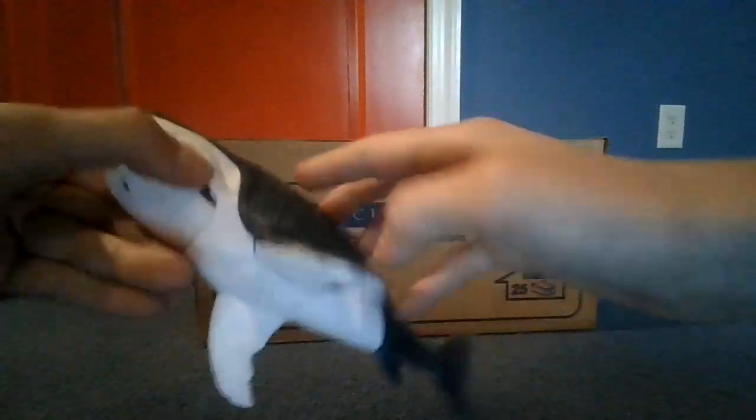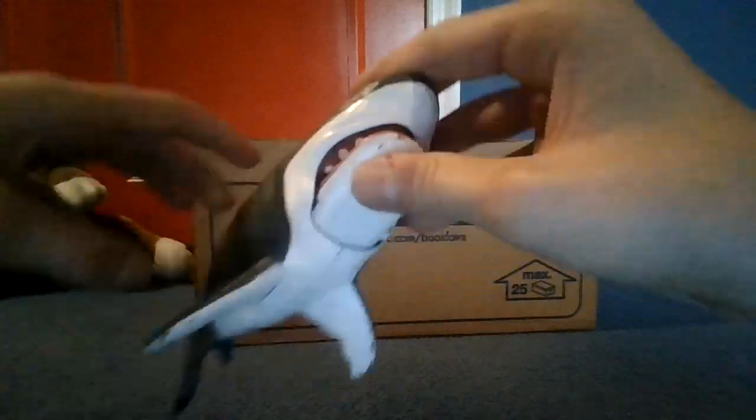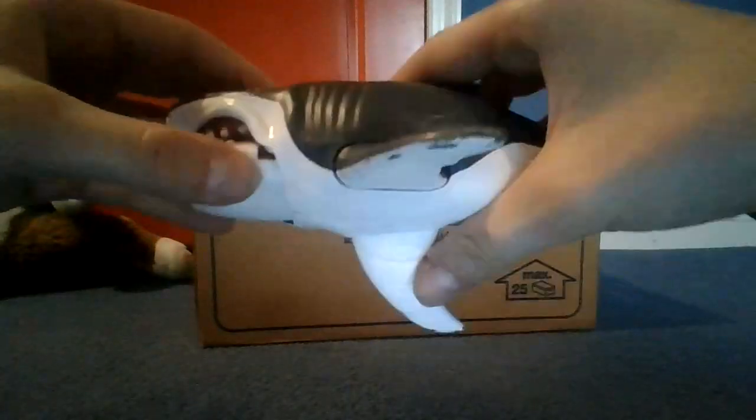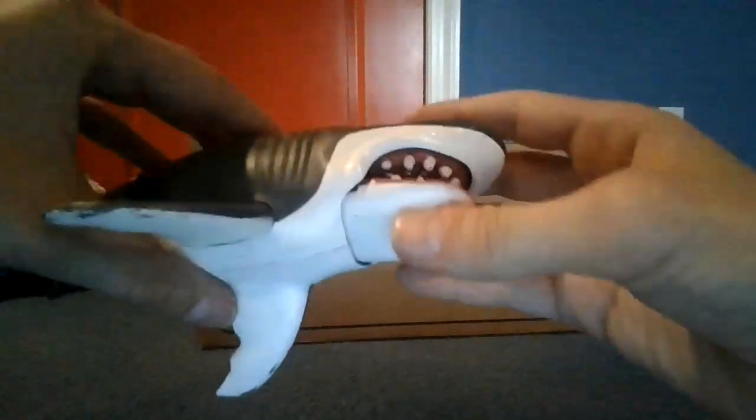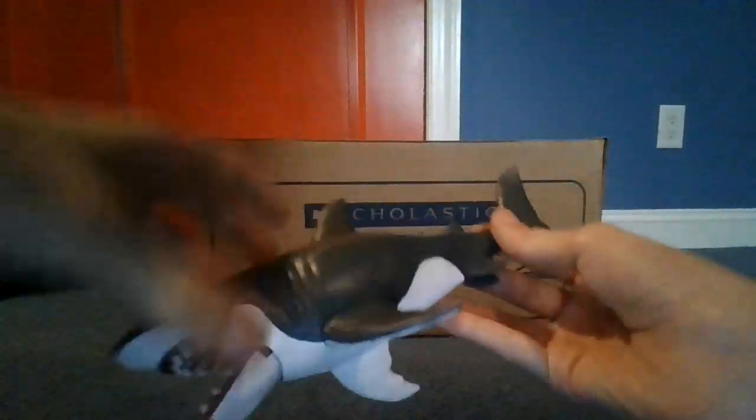Next up we have a great white shark. They live deep in the ocean — not super deep, but deep. They are really big and they eat mammals. This is a very nice great white shark with so many details on it.